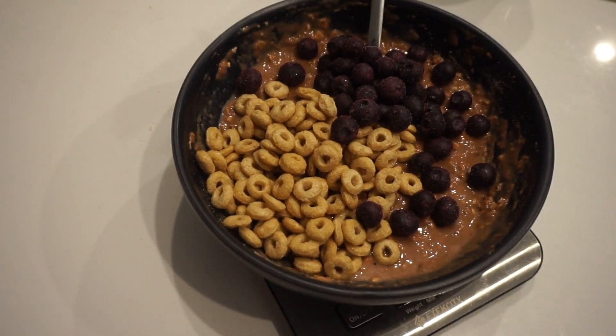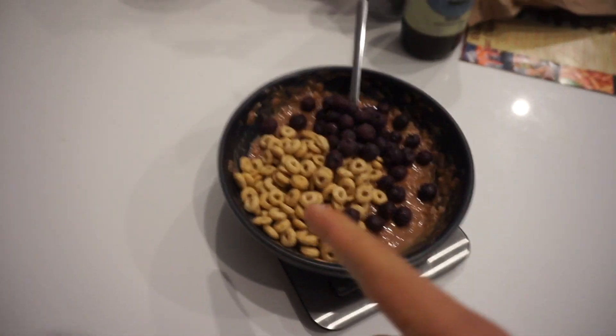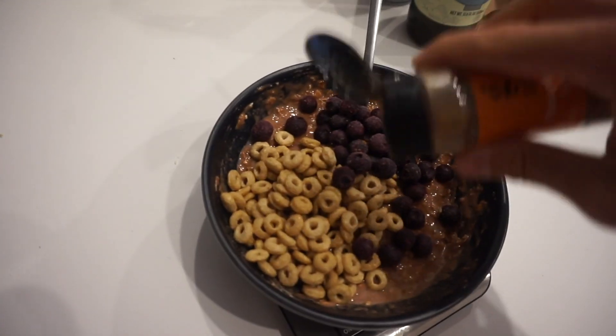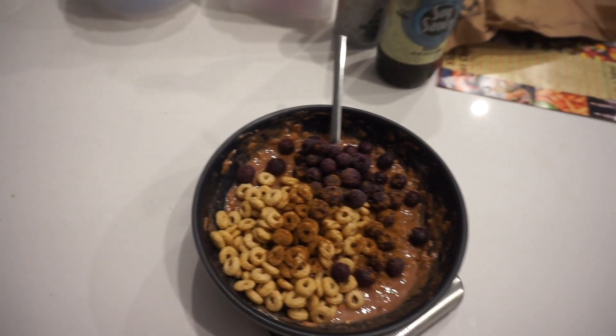Our first meal of the day is some oats, some protein powder, some Cheerios, and some frozen blueberries. I actually ran out of the protein powder I was using, so I used two different ones — pure peanut butter and then chocolate peanut butter. And the final touch I've been doing is instead of cinnamon, I've been doing pumpkin spice since, you know, it's fall. Pumpkin spice — it's all the rage. Just sprinkle this over the top. That's our meal.